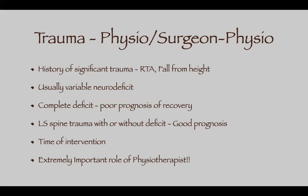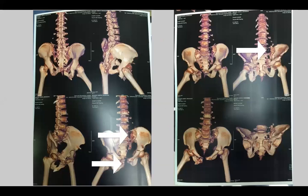I could decompress, push the bony fragments anteriorly, and fix the spine. At three months he came walking to me — all his neurodeficit and bowel/bladder involvement had recovered. In the lumbar spine, fracture and neurodeficit has a good prognosis. Time of intervention usually doesn't matter much; there are many scientific papers showing this. The role of the physiotherapist is extremely important in these cases.